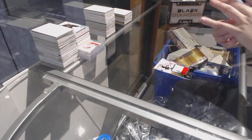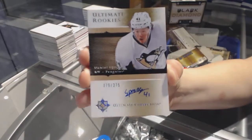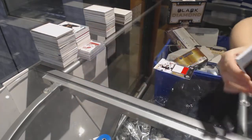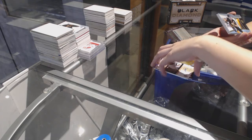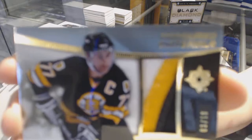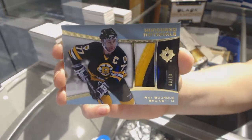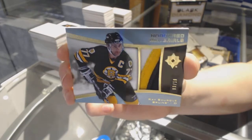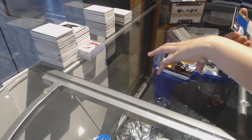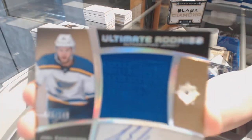We've got a retro rookie auto numbered to 275, Daniel Sprung. We've got an Honored Materials patch numbered to 10 for the Boston Bruins, Ray Bourque — three color Honored Materials patch numbered to 10. And we've got an Ultimate Rookies auto jersey numbered to 149, Joel Edmondson.